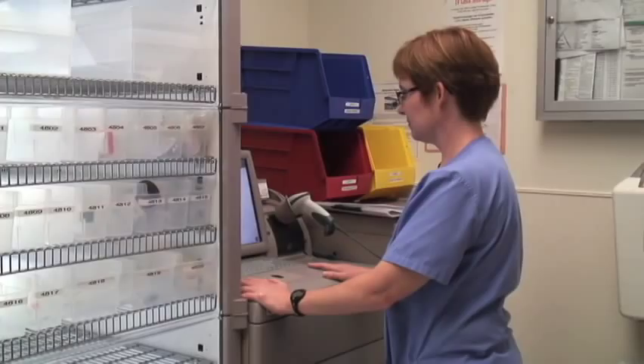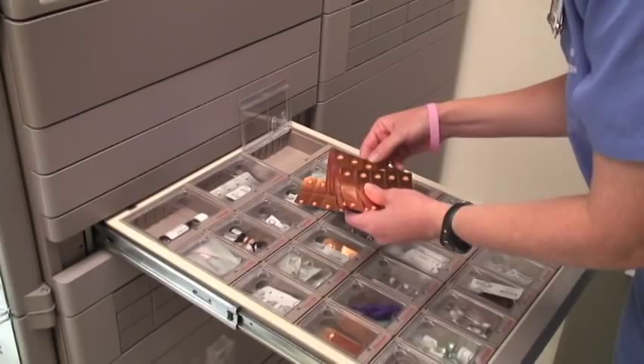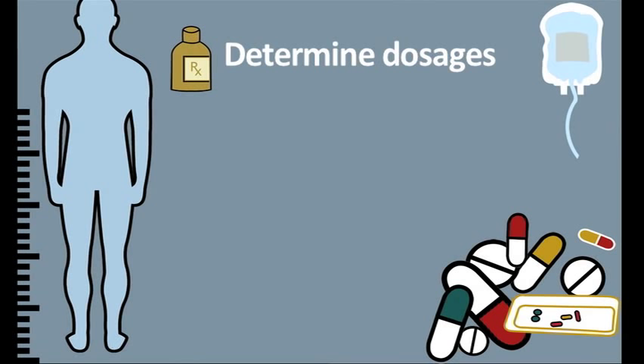It can be as simple as a doctor ordering a milligram of Dilaudid and it comes in a vial of 2 milligrams. And you have to waste one of those milligrams because you don't want to give the patient the whole tube. We also have to keep track of how much — like if somebody's on a pump — we have to keep track of how much pain medicine they actually got throughout the shift.